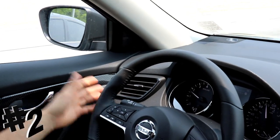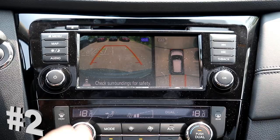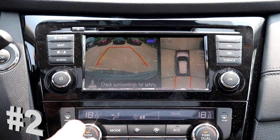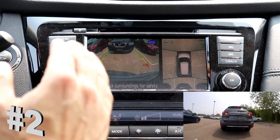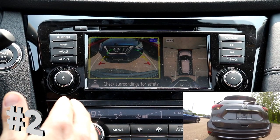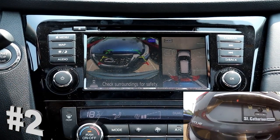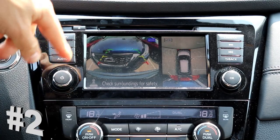Now if I go to signal to change lanes, it's going to notify me that there's a car in my blind spot — do not change lanes. Another key safety feature is the rear intelligent emergency braking. It monitors the area behind you and literally stops the car from backing up if you're going to back into another car or something. I'm going to approach this Nissan Kicks behind me very slowly — you can see it kick in at the very last minute and the car will stop. You can hear that rear intelligent emergency braking and all the sensors going off, so it's really hard to back into another car.